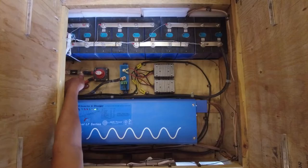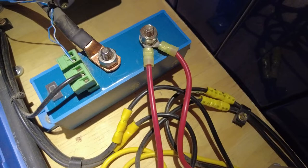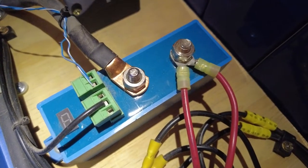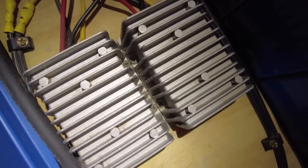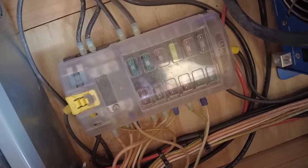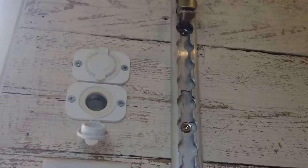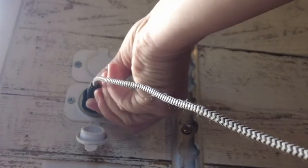Returning to our positive bus bar, power goes through our Victron battery protect. If there's not enough power in the battery to run a load, this will prevent the battery from discharging too much and causing damage. Power flows from the battery protect into two 24 volt to 12 volt DC-to-DC converters, then into our fuse box. There are fuses for internal and exterior lights, Max Air fan, bathroom fan, as well as two 12 volt plug outlets in the kitchen and living room that allow us to plug in USB directly.